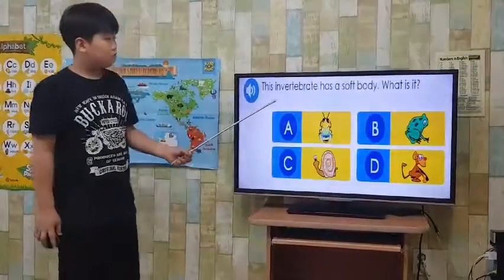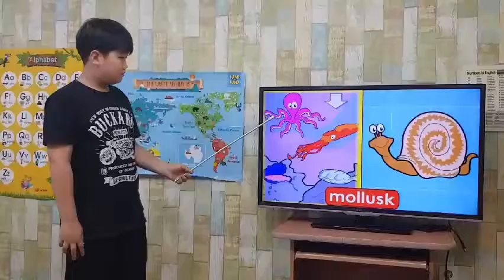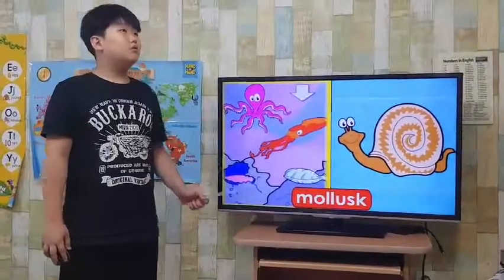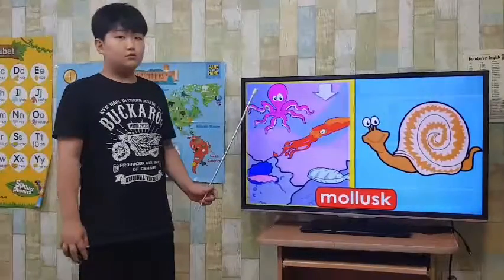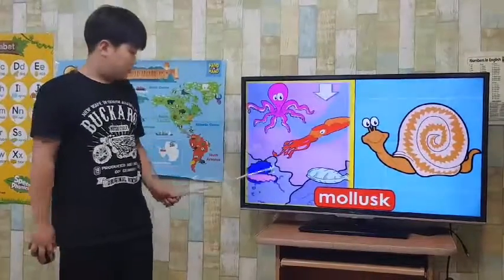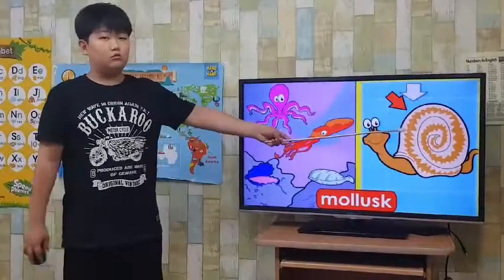It has a soft body. What is it? Mollusks. Most mollusks live in the sea or shore. Mollusks don't have a backbone. Their soft body has many parts, but most of them have shells for protection and support. Snails, clams, octopuses, and slugs and snails are all mollusks.